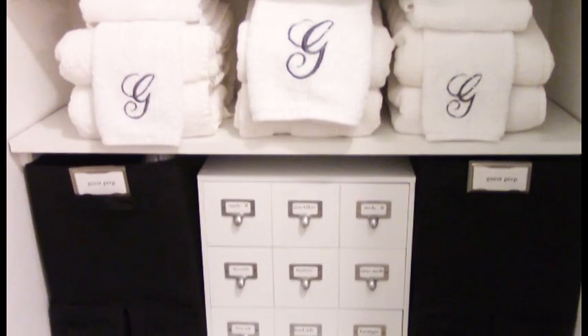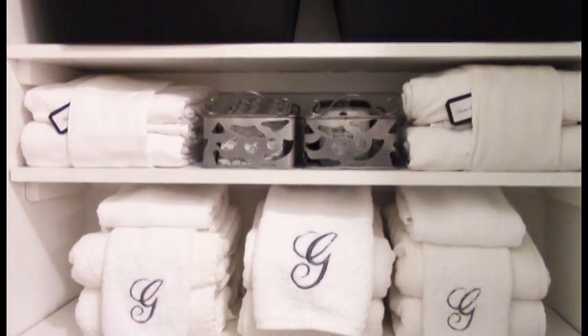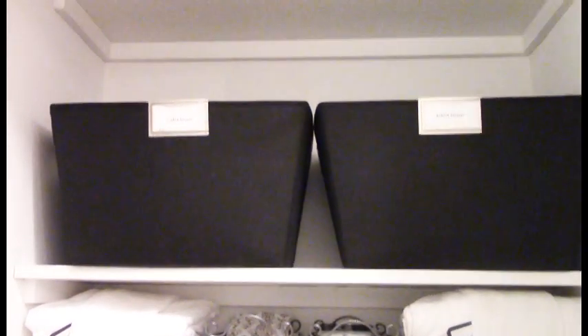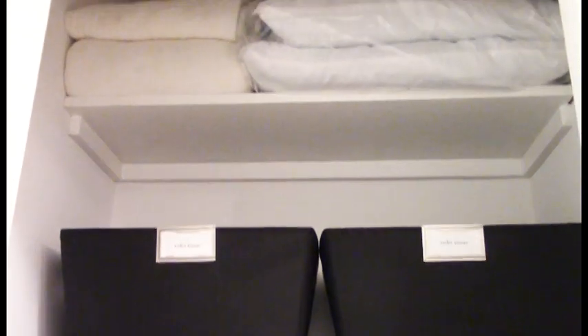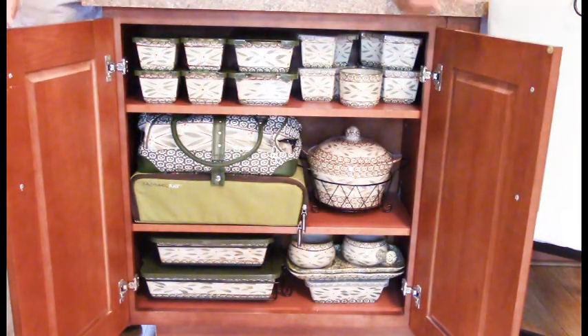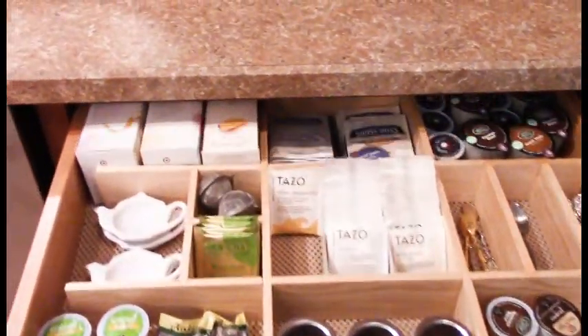That would do it, my friends. I hope I gave you some ideas and inspiration on how you can organize your home by using small steps to achieve your goal. If you want more information about the topics we discussed today, they are located in the iCard above.